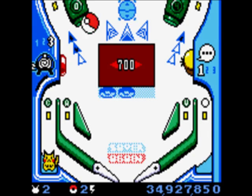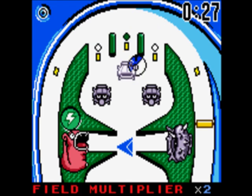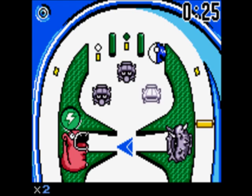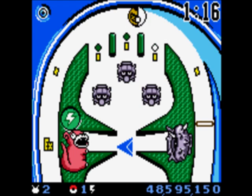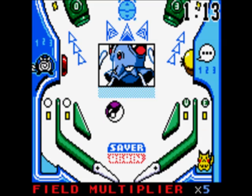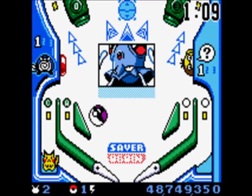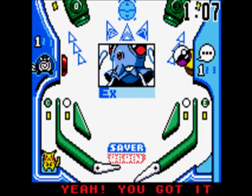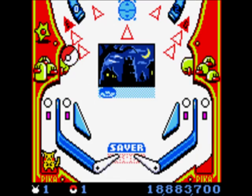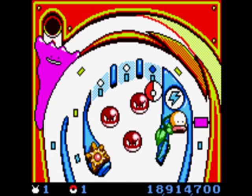Speaking of cool inclusions, the more times you light up the dots about the bumpers, the more your multiplier will increase, and your Pokeball will turn into a Great Ball, an Ultra Ball, and finally a Master Ball. These don't make it any easier to catch Pokemon — they just give you more points when you do. However, you do need a Master Ball to catch some rarer Pokemon if you survive long enough to face them. It's not really any easier or harder than most pinball games, but I feel like there's a lot more to this game than I'll ever get to see.